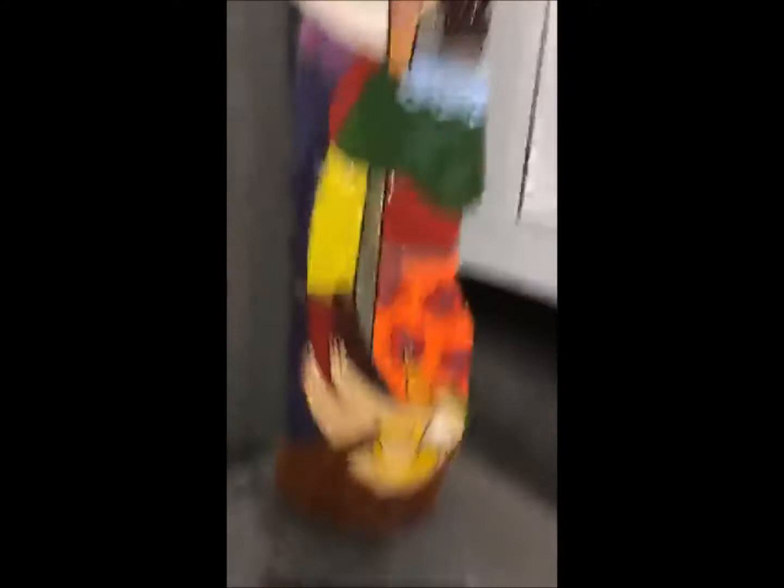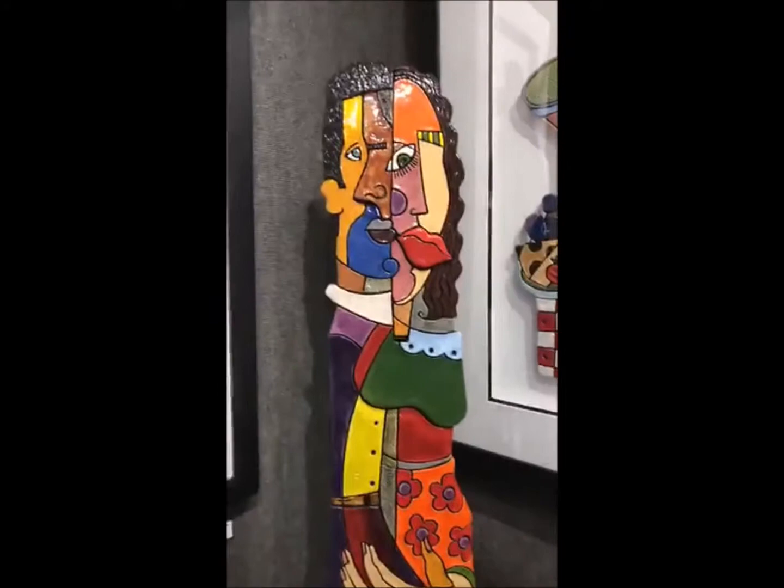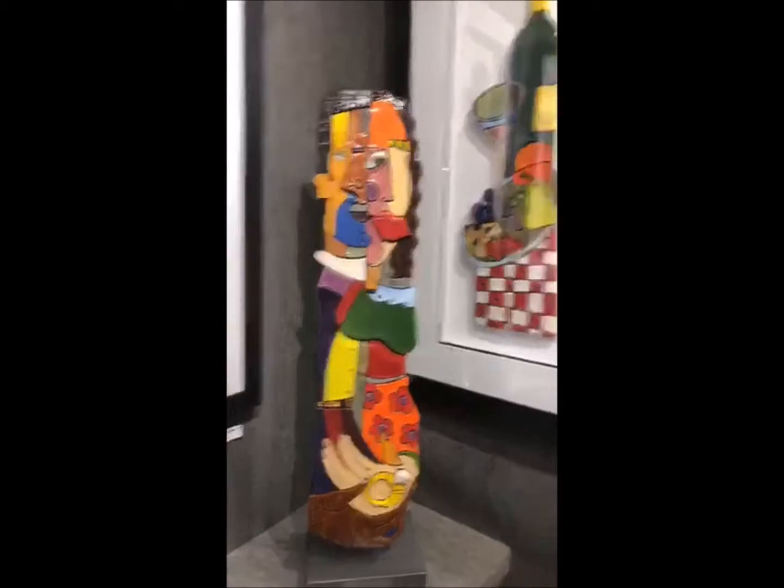Now tell us about this piece over here. 'Can I Have a Kiss?' — that's part of my lover's series. He's actually offering a diamond — a pretty huge diamond he's offering. So you figure at least get a kiss from that! It's part of the lover's series. It's three dimensional and it's on a stand as well. And this one is my vintage wine — that's one of my first wine settings I've done.